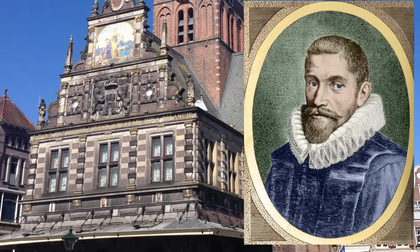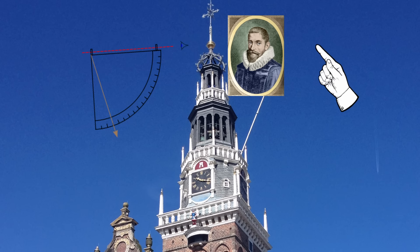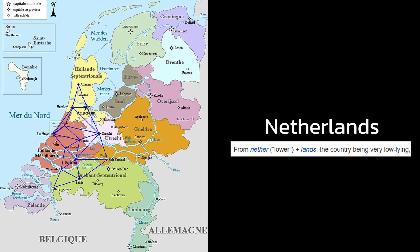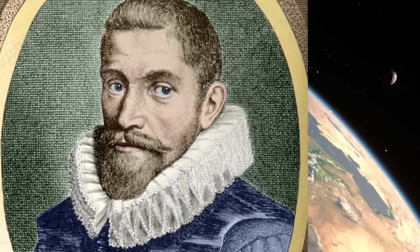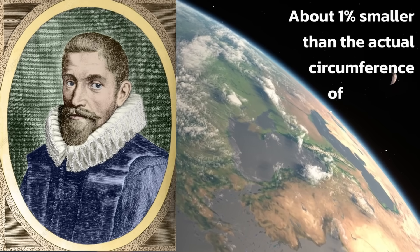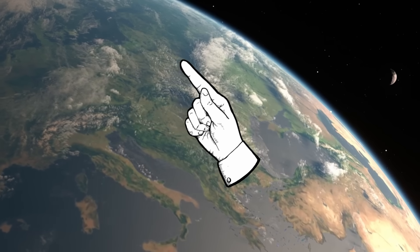Snellius climbed to the top of a church steeple in the Netherlands and measured the angles between himself and other known objects in the distance. The Netherlands is flat — so if you get up about 50 meters you can see the church steeples of other towns pretty clearly. He calculated the angles between them as well as the angle of the sun at various times of year, and his final result ended up being only about one percent smaller than the actual circumference of the earth. He nailed it.